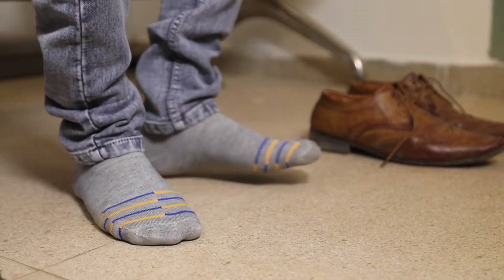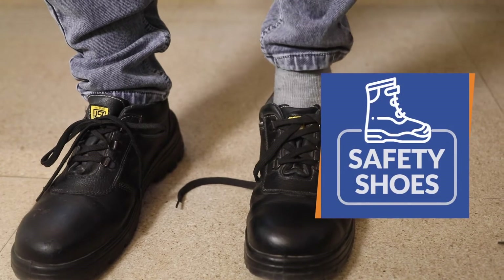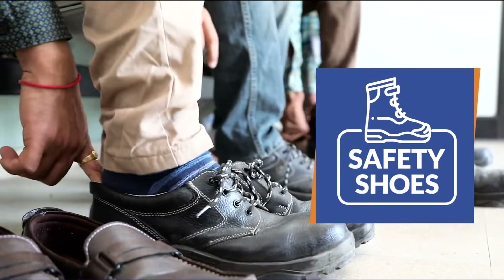Moving ahead, visitors should mandatorily put on the safety shoes at the security cabin before entering the plant premises.